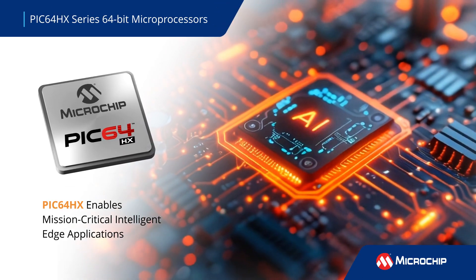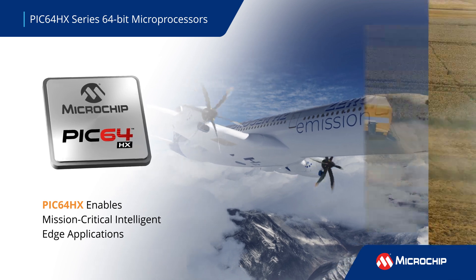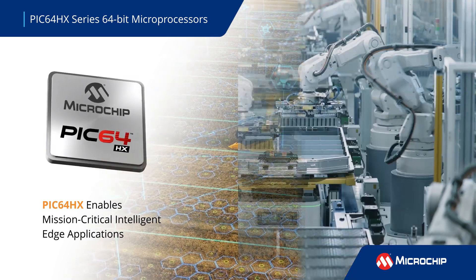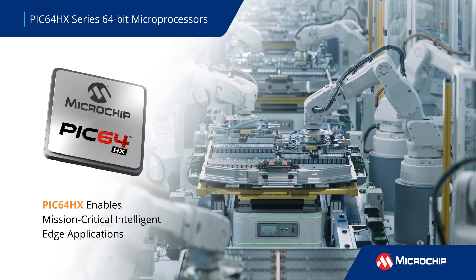Microchip's PIC64HX series of high-performance 64-bit microprocessors delivers groundbreaking new capabilities for mission-critical intelligent edge applications for the aerospace, defense, industrial, and automotive markets.